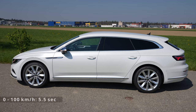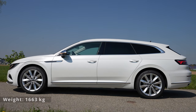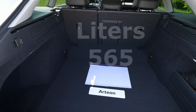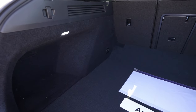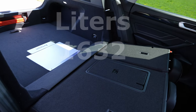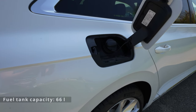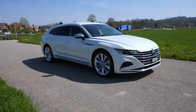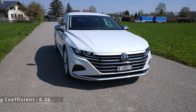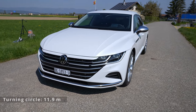The maximum speed is 250 km/h. The weight of the car is around 1,663 kg. The trunk space is 565 liters, and if you fold down the seats the space will be 1,632 liters. The fuel tank capacity is 66 liters, drag coefficient 0.26, and the turning circle — which we will talk about in the test drive — is 11.9 meters.